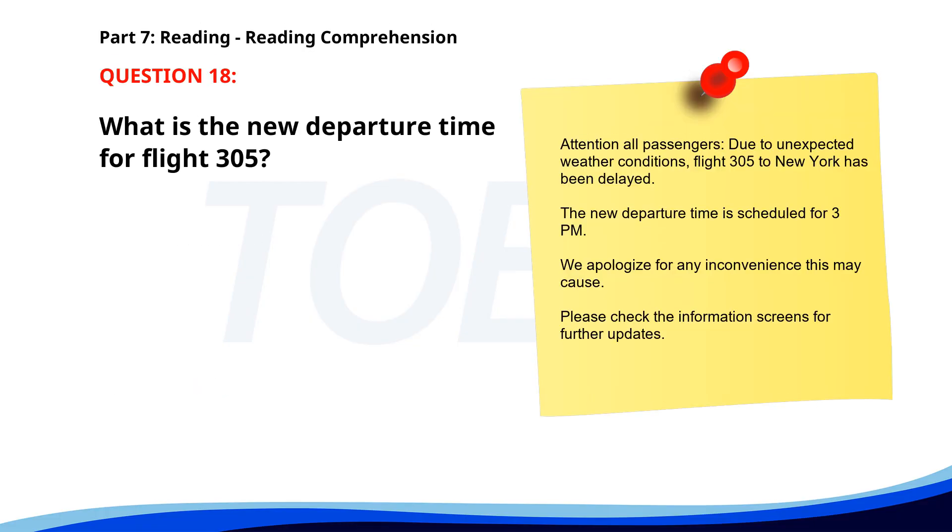Number eighteen. Attention all passengers. Due to unexpected weather conditions, flight 305 to New York has been delayed. The new departure time is scheduled for 3 p.m. We apologize for any inconvenience this may cause. Please check the information screens for further updates. What is the new departure time for flight 305? A. 1 p.m. B. 3 p.m. C. 4 p.m. The correct answer is B: 3 p.m.